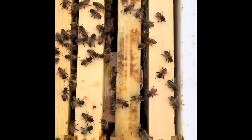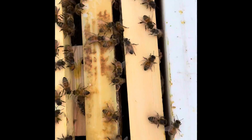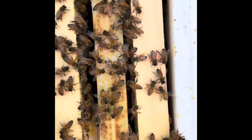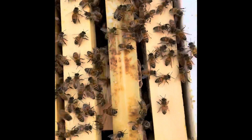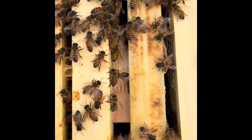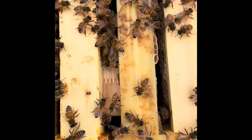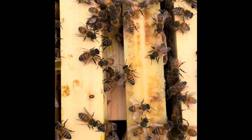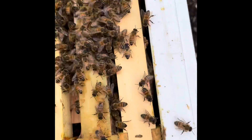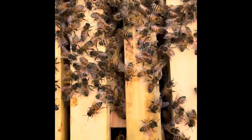All right, we've got her in there. I stuck her between a couple of frames. You can see the bottom is what you're looking at — I put the cage down with the sugar plug on that end. That gives them a few days to eat the sugar out and let her go. I put the mesh part of the queen cage down so that if something happens, it won't go directly in and risk hurting or killing the queen.